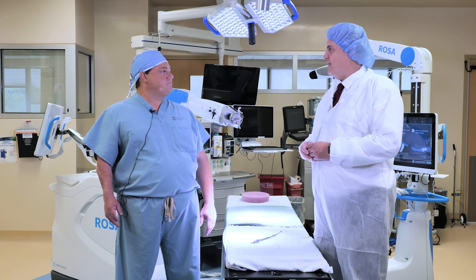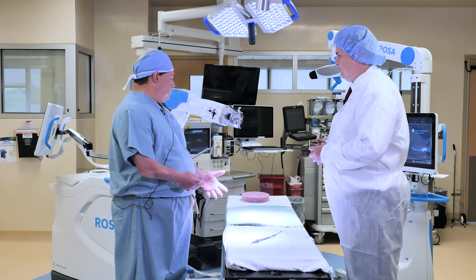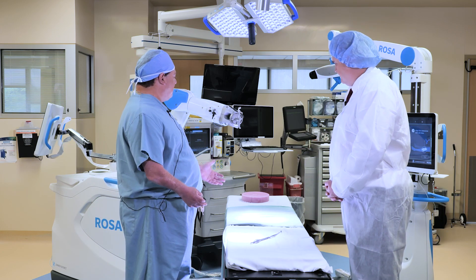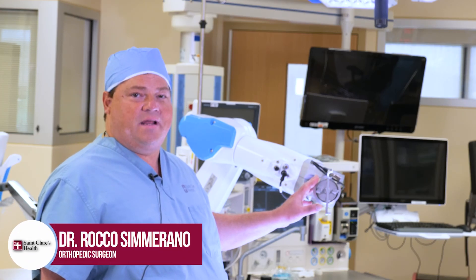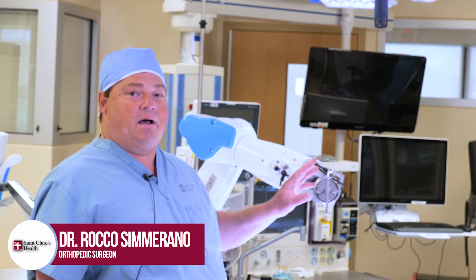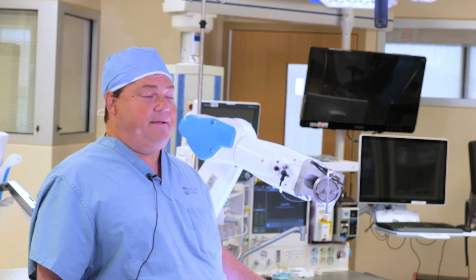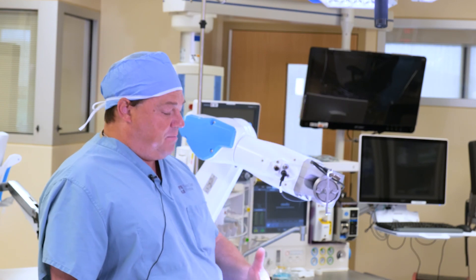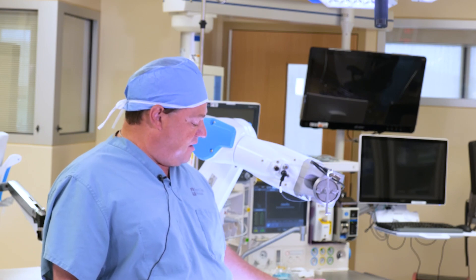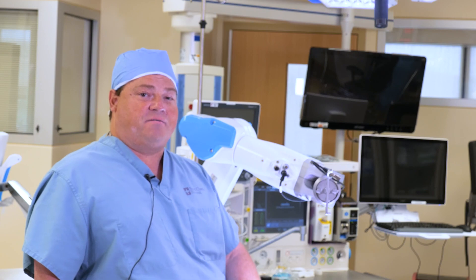Are you able to show us a little bit of how this robot works? Sure. So, in this situation, we would have a patient on the bed. This is our ROSA robot. This is the robotic arm that allows me to position the instruments that are used to make the cuts inside the knee. It is connected to a computer system through a camera. When the patient is brought into the room, we will have arrays placed on the patient to allow for registration of the patient's leg.